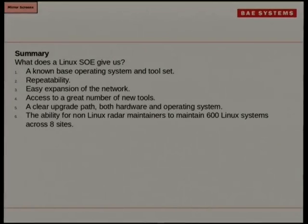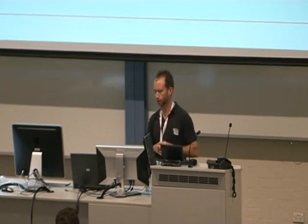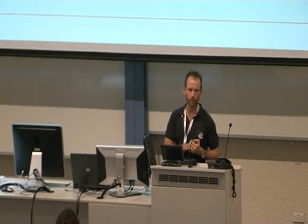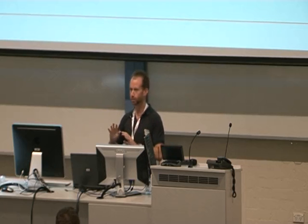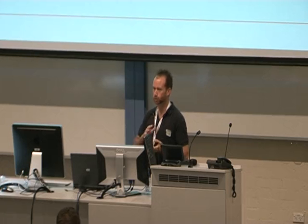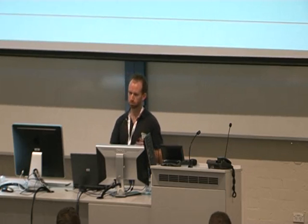What does the Linux SOE give us? A known base operating system — that's the baseline. We know it's going to be the same, so it's all about repeatability. It's easy to expand a network. When I started, we really had one network — there was only one radar we were working with. Now there are three. When we did those new radars, they were brand new — they didn't have any of the legacy stuff we had on the Linux side. So they went straight to RHEL 6.1 and 5.6 for processing and workstation nodes. They didn't have to worry about compatibility with RHEL 4 systems or Red Hat 7.3 systems that we still have out there due to legacy Oracle databases for gathering diagnostic data that someone hasn't ported to newer versions.